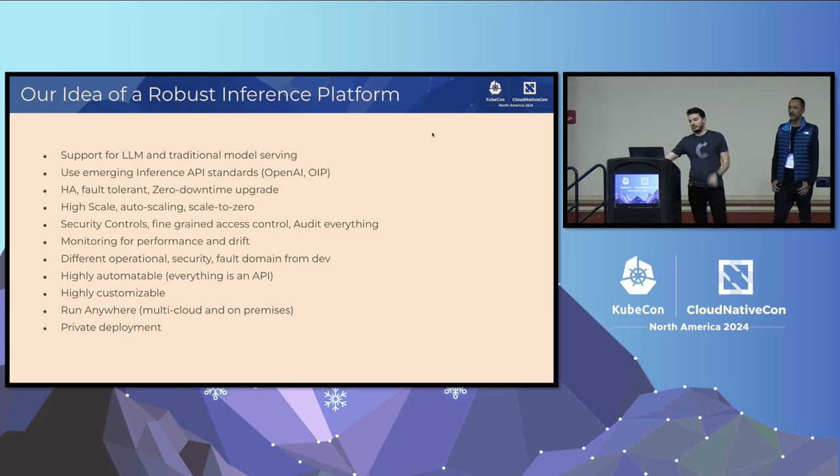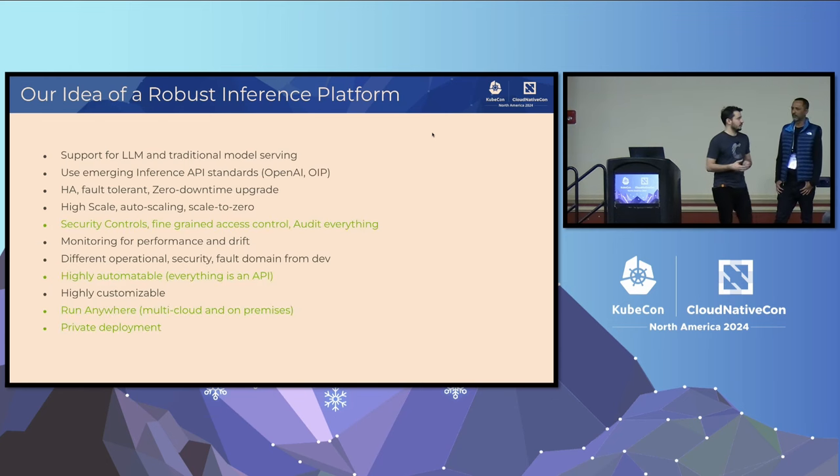In the next couple of slides, I'm going to show how the AI Workbench fares against these requirements. Some requirements are already met: we have all the different kinds of security, we expose the right APIs, we support hybrid deployments, and we provide full privacy. There's also a set of requirements where we can claim some support — we have APIs but don't implement OpenAI; we support HA but not zero downtime upgrades; we support high scale but don't scale down to zero. These are things we could invest in and improve.